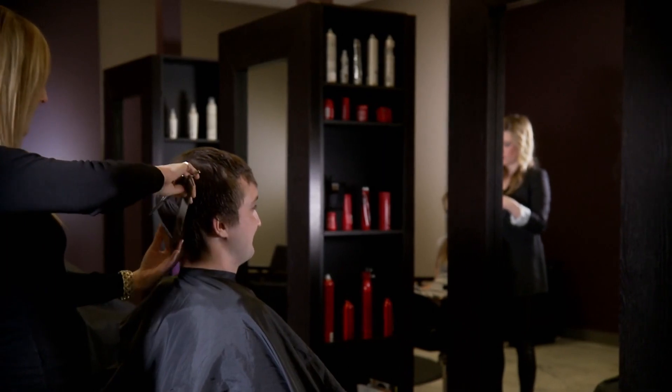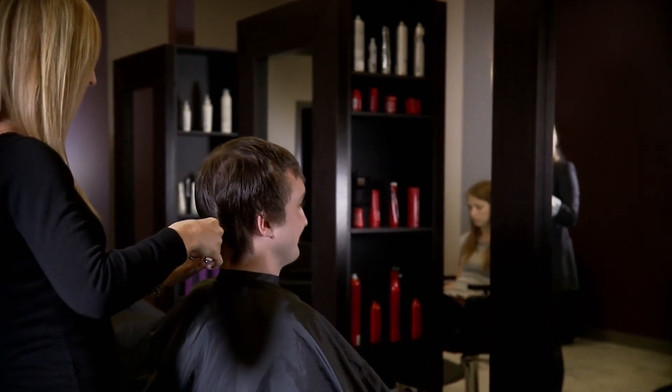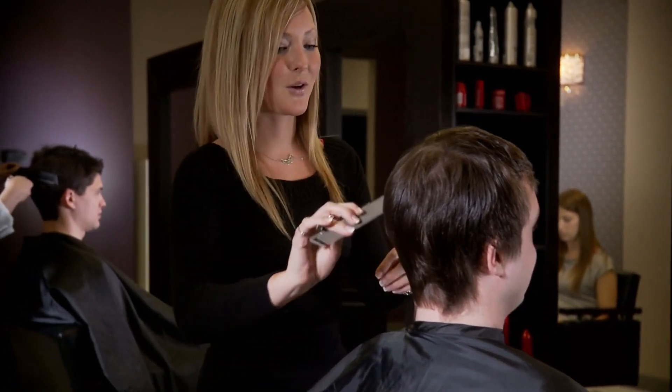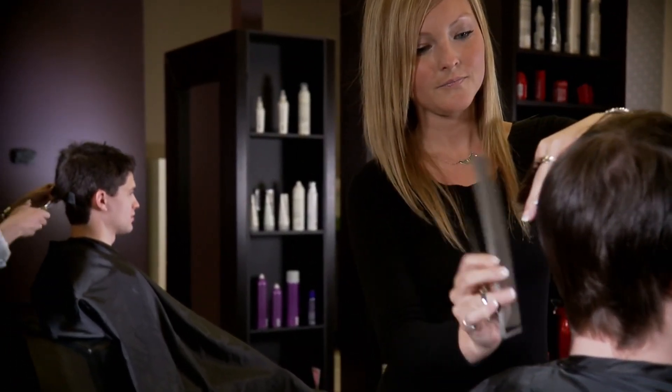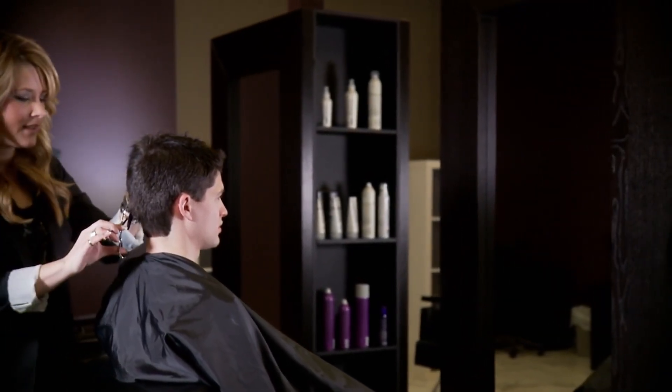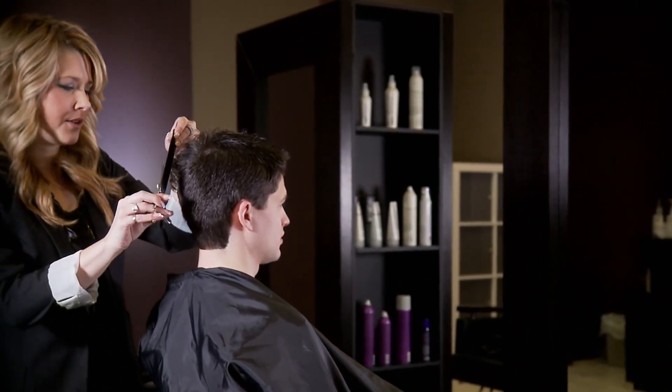Welcome to our ultimate guide on finding the best hair salons in London. Whether you're new to the city or simply looking for a change, finding the right salon can be a daunting task — but fear not, because we're here to help you navigate through the myriad of options and discover the perfect salon for your needs.